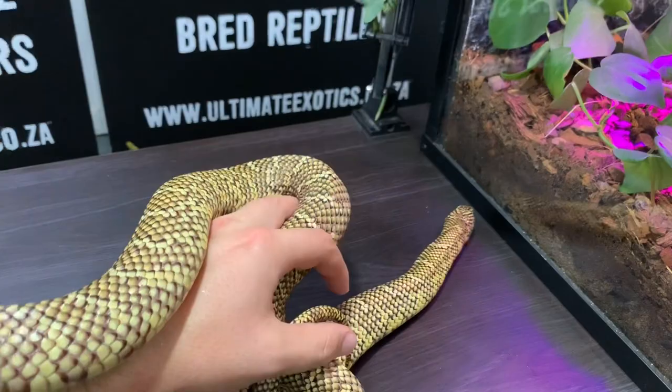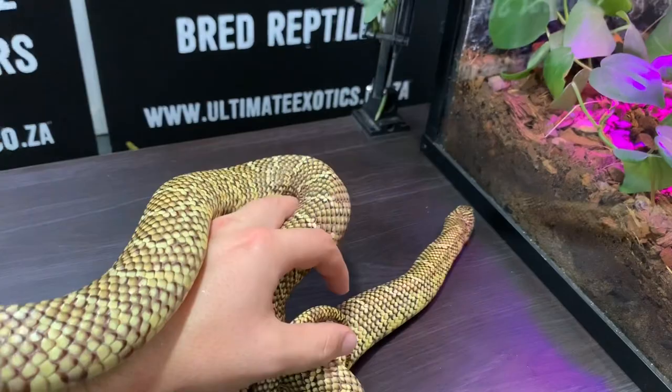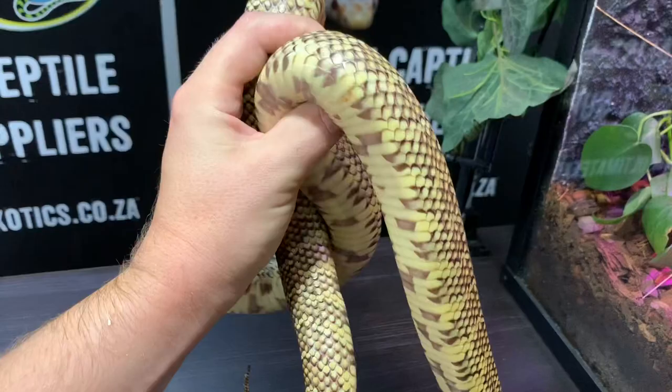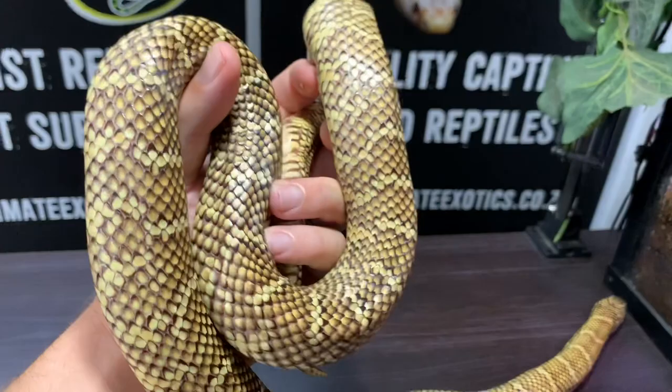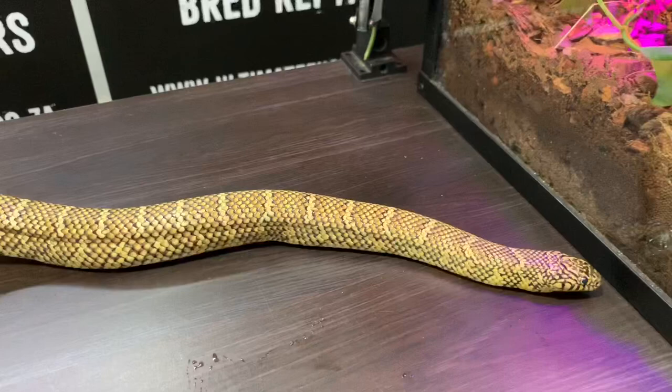They're brilliant feeders as Florida kingsnakes. They feed on a diet of rodents and we have very little problems getting the babies to feed. Most of the time the whole clutch feeds without any issues, and the adults are also excellent feeders. You can see how chunky their bodies are — they really are a thick-bodied snake and just really impressive.